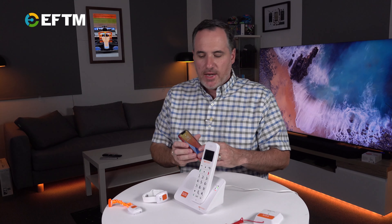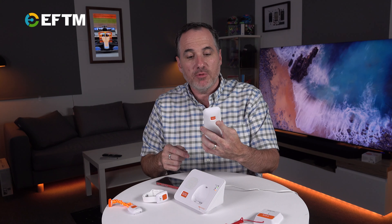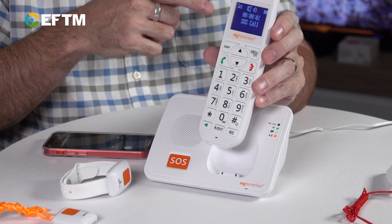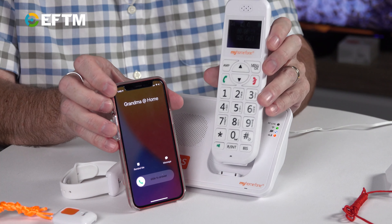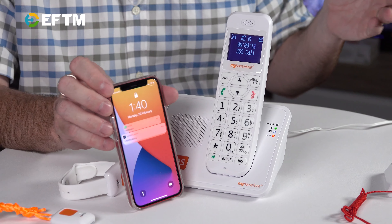Let me grab my mobile to show you. Built into this phone in the settings, you can set six people's numbers in chronological order. If this SOS button is pressed — so I'm having an emergency — it says SOS on the screen and beeps, then makes that call. I've got the option to cancel it. But now, grandma at home — I'm getting a call on my mobile from this. If I don't answer, I'll get a text message and the next person in line gets a call. It continuously tries all six people until someone answers.